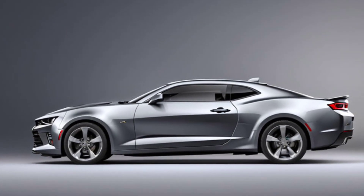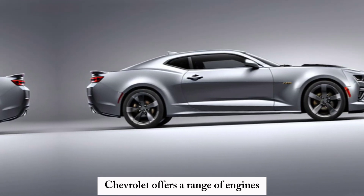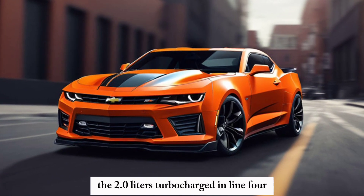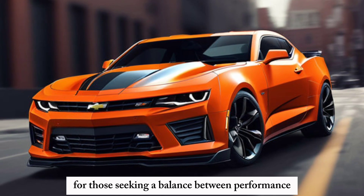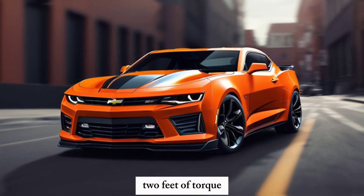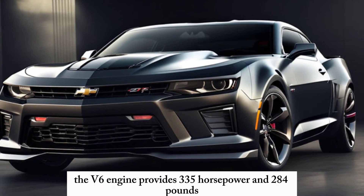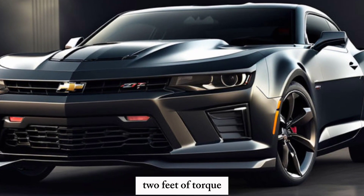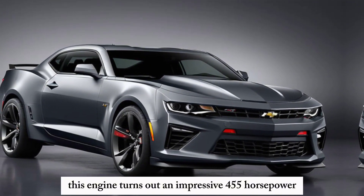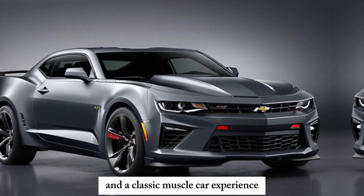Performance and Engine Options: Performance has always been at the heart of the Camaro, and the 2025 model is no exception. Chevrolet offers a range of engines: a 2.0-liter turbocharged inline-4 delivering 275 horsepower and 295 lb-ft of torque, ideal for balancing performance and efficiency; a 3.6-liter V6 providing 335 horsepower and 284 lb-ft of torque; and a 6.2-liter V8 producing an impressive 455 horsepower and 455 lb-ft of torque for a classic muscle car experience.